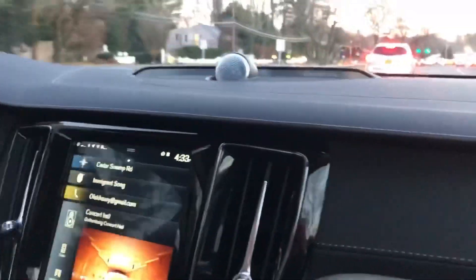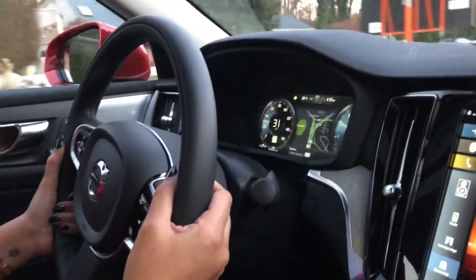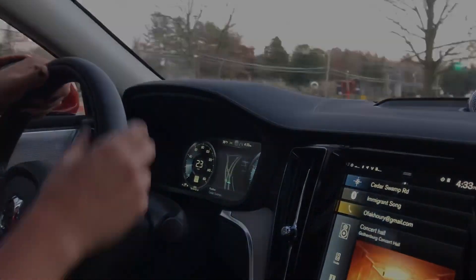This is a nice car and the braking dynamics on this are impressive. I'm very impressed by this car overall. That was a quick little peek at the 2019 S60 T6 Inscription.